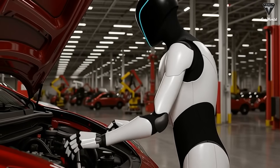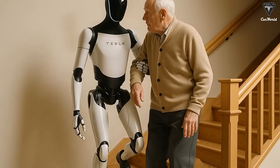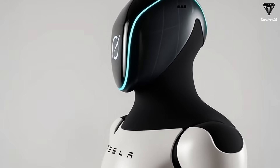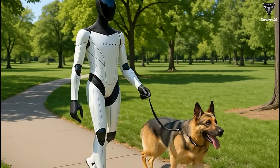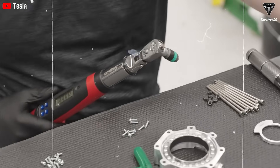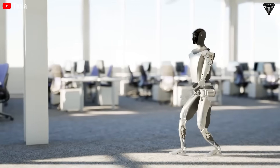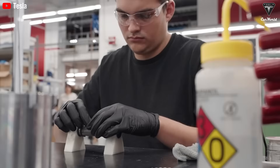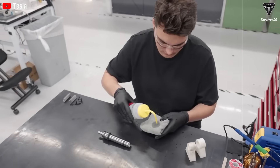We can probably assume that the newly updated Optimus Gen 3 will cost more than the first-generation model, and that makes perfect sense given the scale of upgrades on the table. Every major technological leap comes with a price. With the integration of autonomous AI systems, new tactile sensing hand mechanisms, and ultralight biomimetic materials, production costs are bound to rise. That said, Tesla has already proven its ability to cut costs through large-scale manufacturing and assembly line optimization — just like with the Model 3 and Model Y, where prices initially went up after upgrades but gradually dropped as production matured.